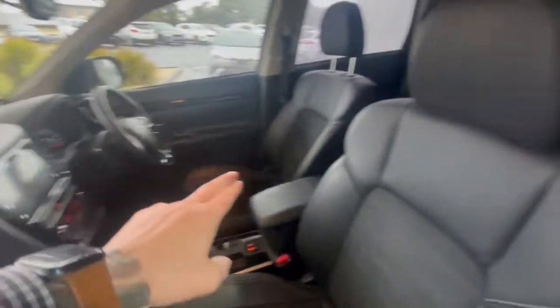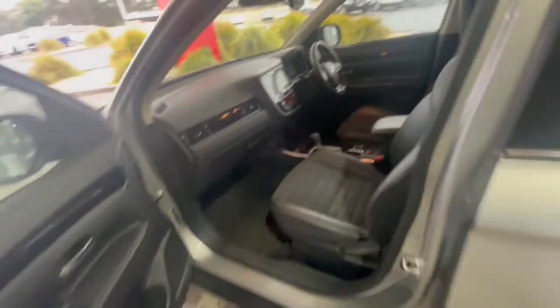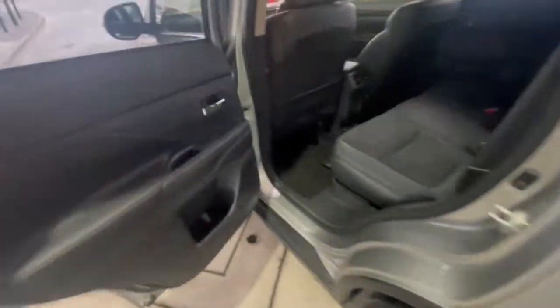Piano black finishes throughout and you do have the full partial leather trim with the spade in the middle here. This one does have full service printouts as well as full history.